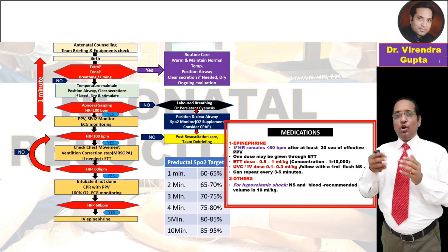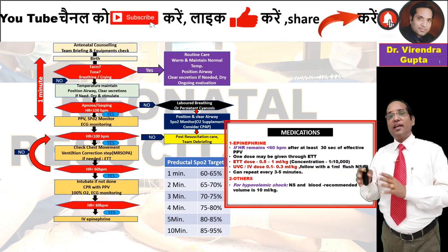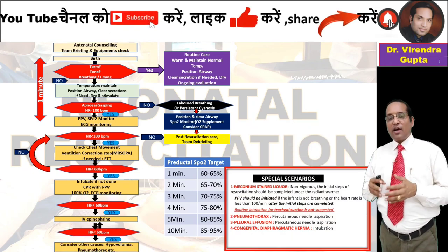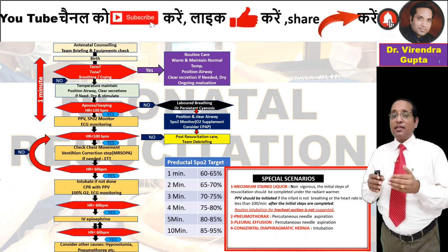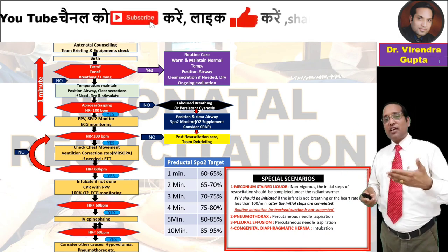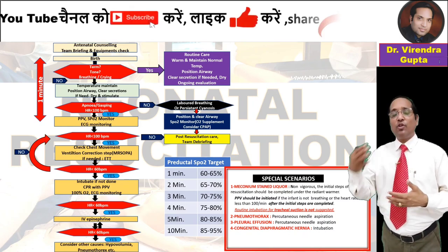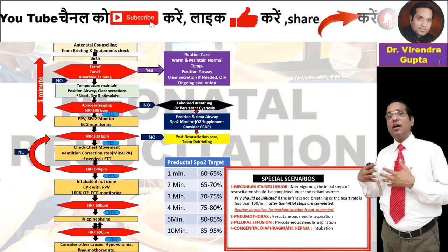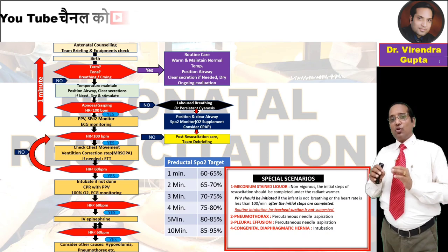If there is low blood volume, normal saline or blood can be given at 10 ml per kg. If the patient does not respond, consider other conditions such as pneumothorax, diaphragmatic hernia, pleural effusion, pericardial effusion, or other chest conditions.